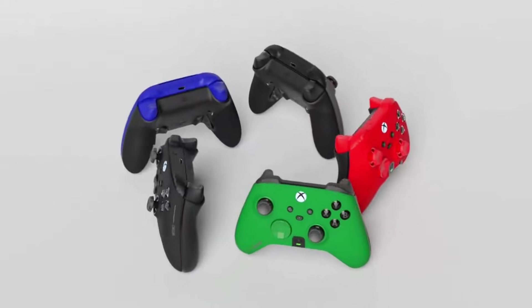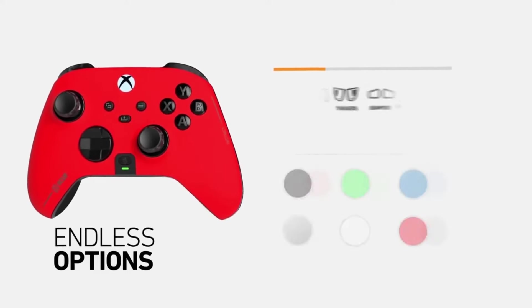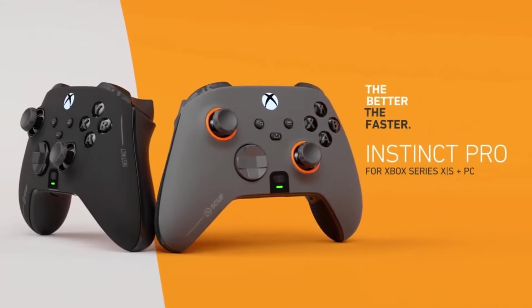Setup can be tricky for first-time Scuf users given the many custom options, and the $230 price is very high. However, Scuf's excellent paddle technology and responsiveness give a clear competitive edge.